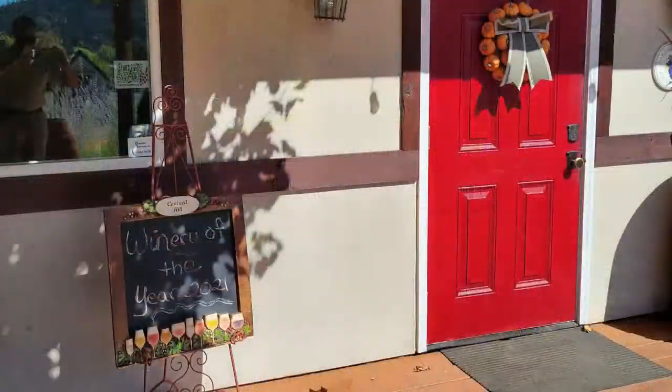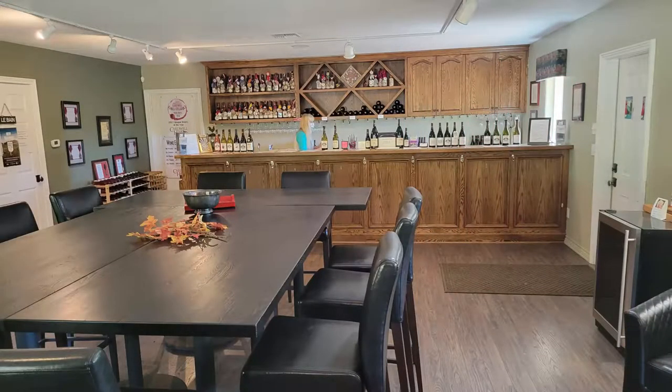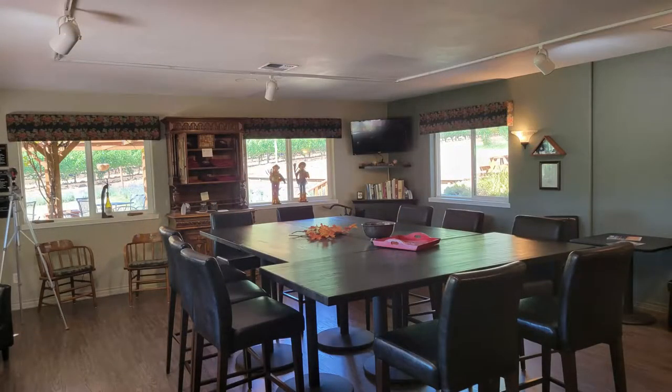As we enter through the red door, we see they are the 2021 Oregon Winery of the Year. The tasting room is elegant and spacious, so let's go over now and find out about the wines they produce.